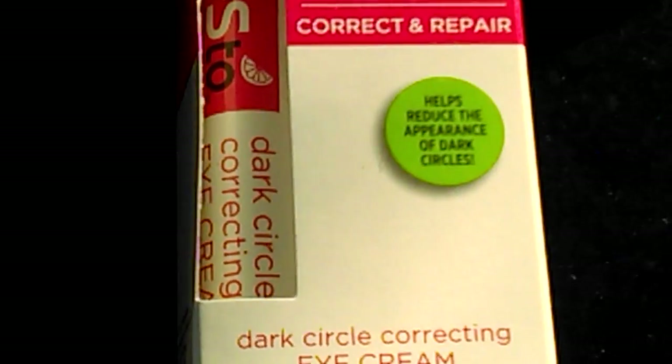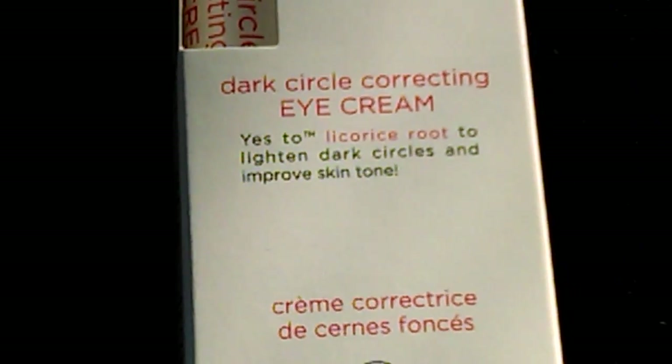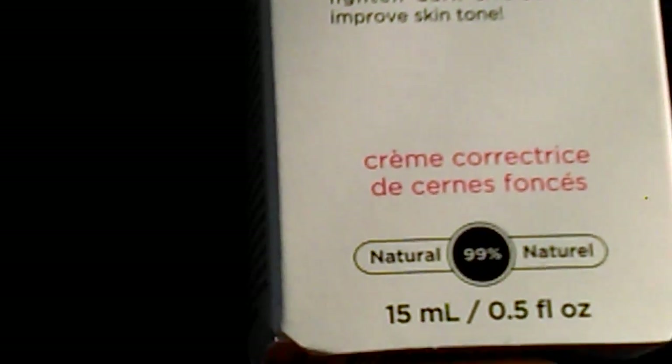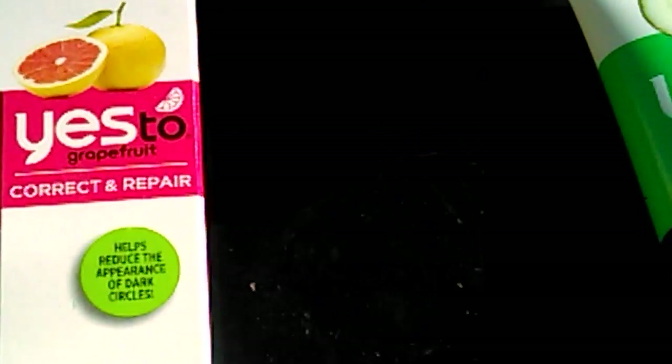On my clearance products — what they call last-time price — I got the Yes To Grapefruit Correcting Eye Cream. It helps reduce the appearance of dark circles, with licorice root to lighten dark circles and improve skin tone. It's 99% natural. It doesn't appear to have an SPF, but I generally use these at night anyway. This was regularly $15.99 and I got it for $7.99.